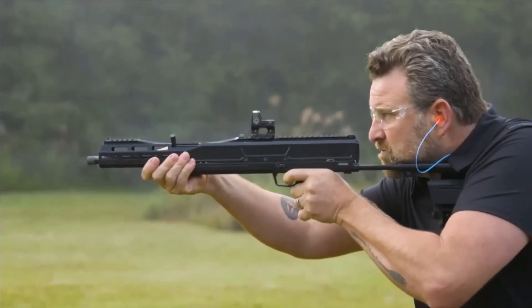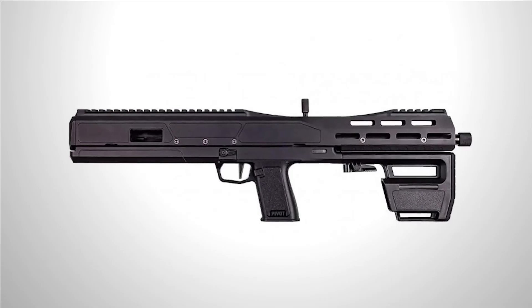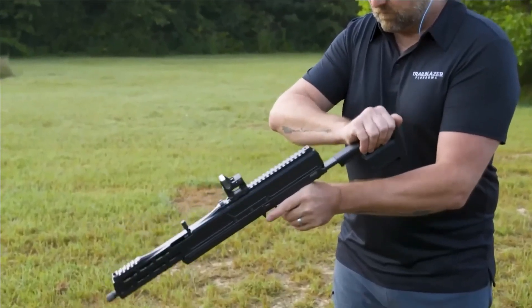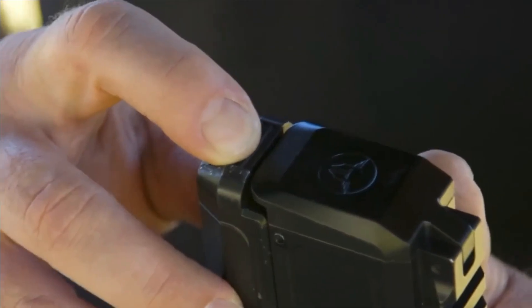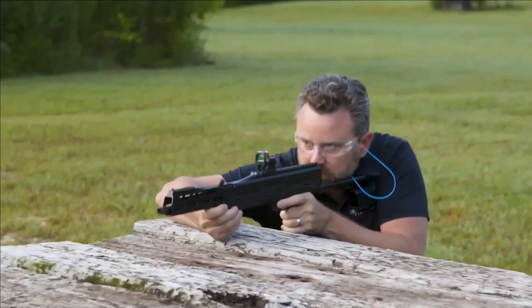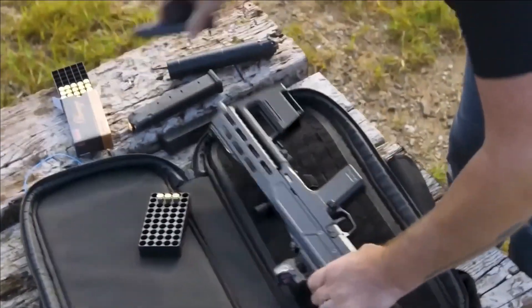It further boasts an array of remarkable features, including a retractable stock for adjustable shooting comfort, a 16-inch threaded barrel to accommodate attachments, and built-in safety mechanisms that prioritize shooter well-being. The market price for this impressive firearm is expected to be around $1,795, positioning it as a premium offering for those seeking a blend of versatility, performance, and safety in an ultra-compact package.